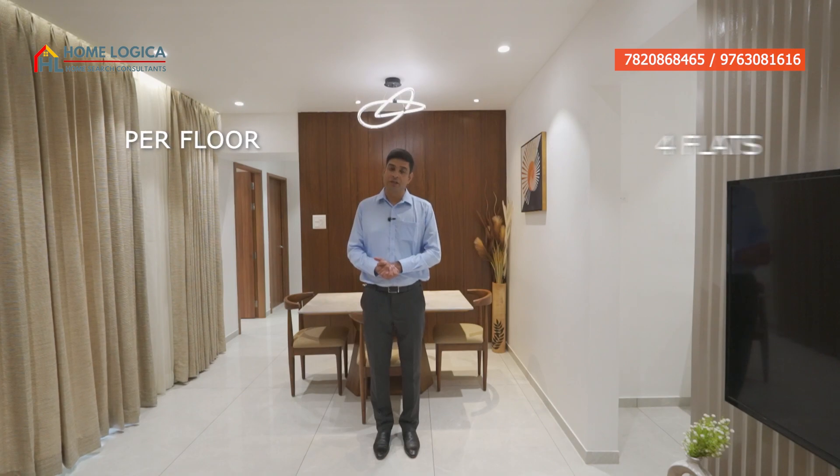Hello everyone and welcome back to our channel HomeLogica. Today we are going to take a tour of Ravet NX. If you are looking at 2 and 3 BHK options, 2 BHK is 600 to 800 square feet carpet and 3 BHK is 1000 plus square feet carpet. You will see 4 flats here and a large-size balcony where you can make a mini garden.